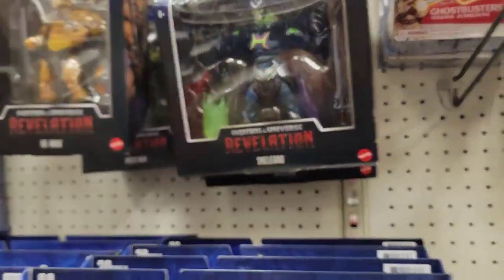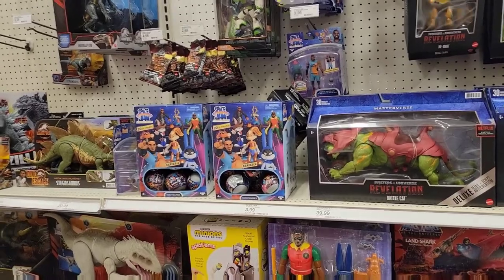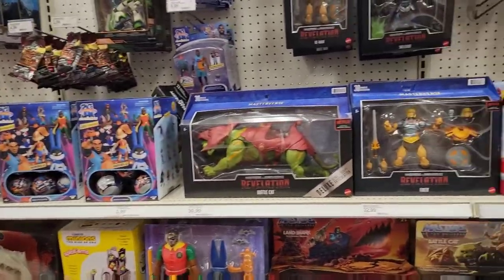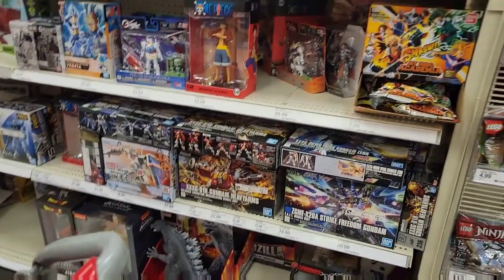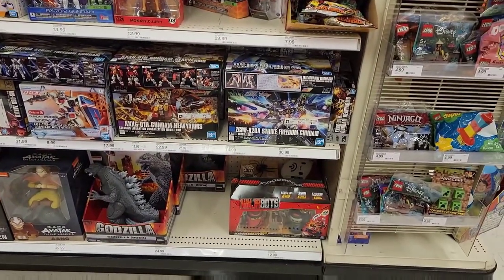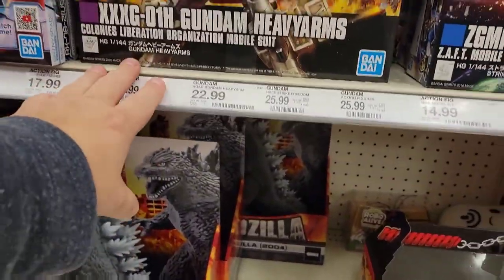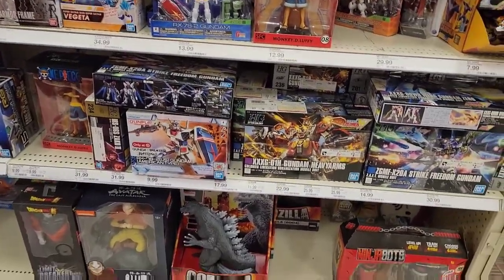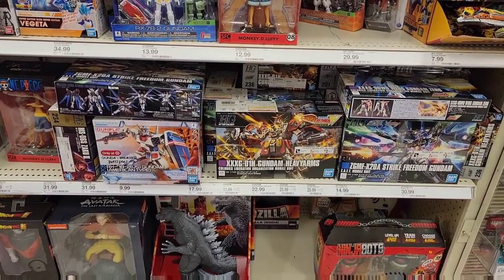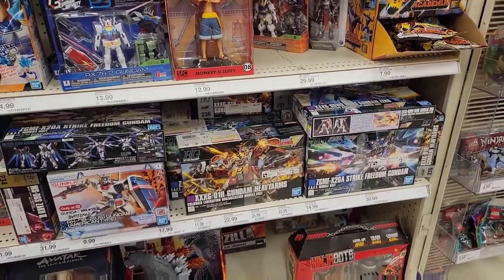Faker, nothing else new unfortunately. There's space jam stuff that just won't go away. Here's the little Gundam section — I've been finding some good deals in these. I grabbed this Heavy Arms and walked around with it for probably 20 minutes, then put it back. It's only $22.99 I think, but there's a version of Heavy Arms I like better.